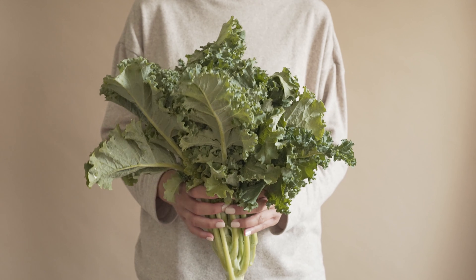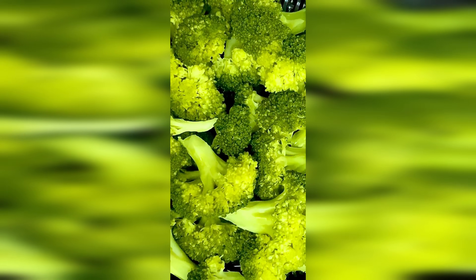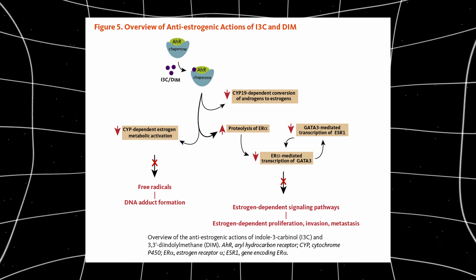Moving into plant foods, cruciferous vegetables such as kale and broccoli deserve a mention. These foods contain compounds such as indole-3-carbinol, which help reduce estrogen activity in the body. Lower estrogen relative to testosterone improves your hormonal environment and increases free testosterone. This isn't about boosting testosterone directly — it's about improving the overall ratio, which is just as important.